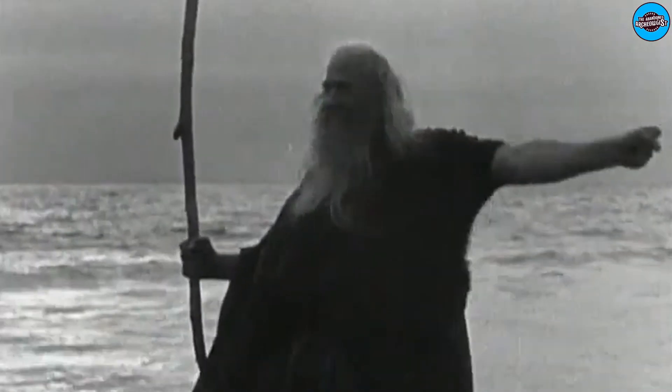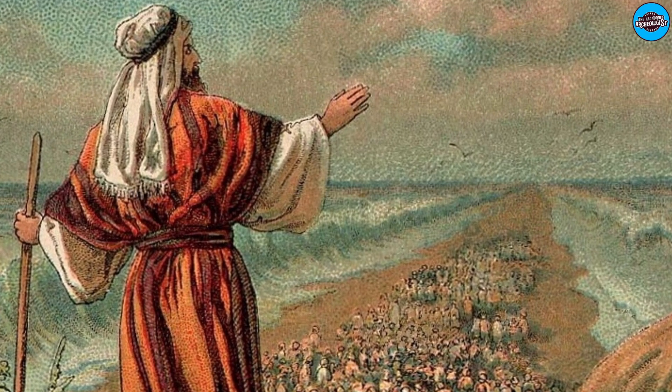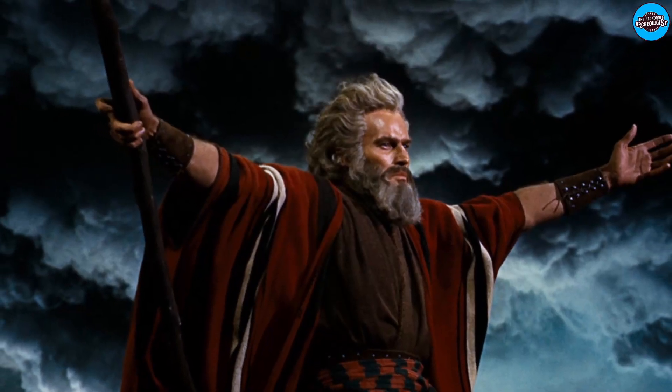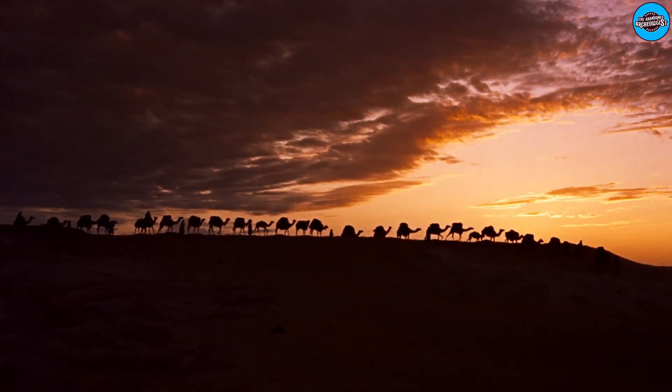Though DeMille buried all traces of his 1923 blockbuster, the story of Exodus remained with him. In 1956, the director decided to remake The Ten Commandments as a four-hour Technicolor epic, this time with a larger budget and a grander set.